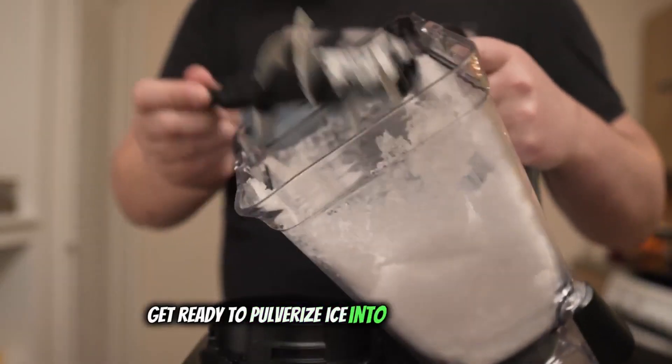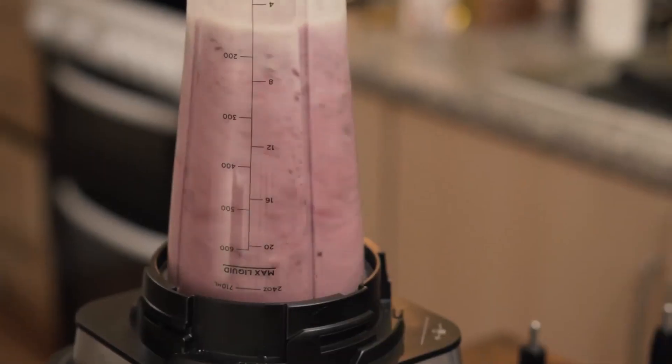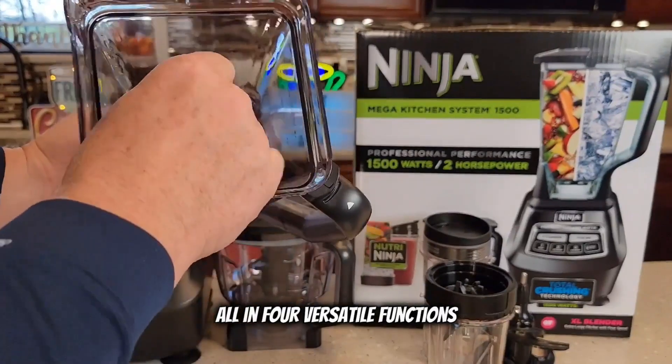Get ready to pulverize ice into snow for creamy frozen drinks and blend smoothies like a pro. It's not just about smoothies — from blending to mixing, crushing, and single serving, all in four versatile functions.